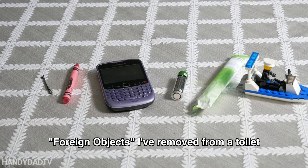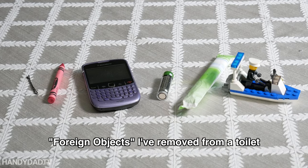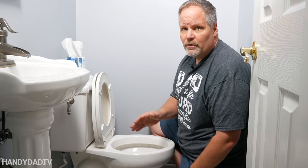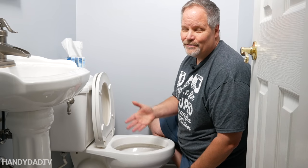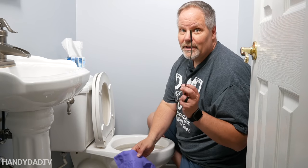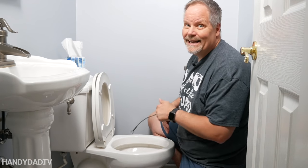Many clogs are caused by foreign objects that you can't see. When someone drops a foreign object into the toilet, their natural reaction is to flush it to hide the evidence. It's always better to remove a foreign object from the toilet instead of flushing it. You could use your hands or you could use a flexible grabber like this to go in and get it.